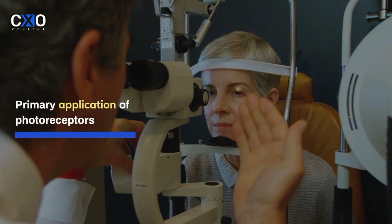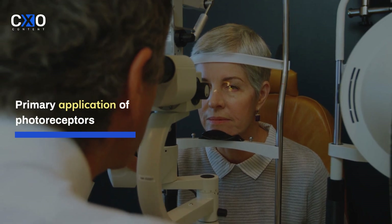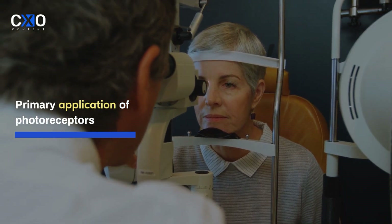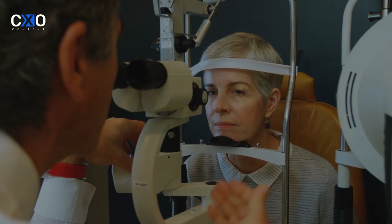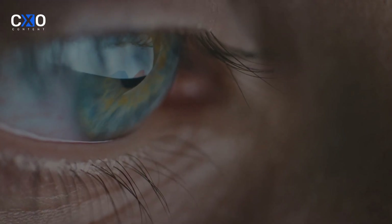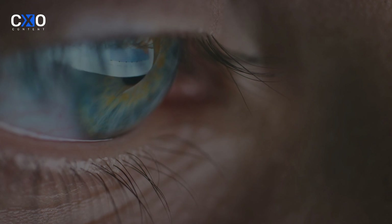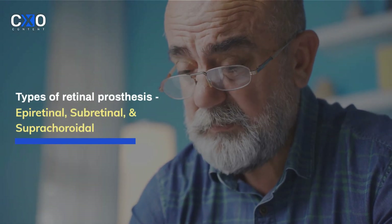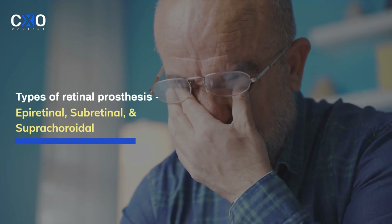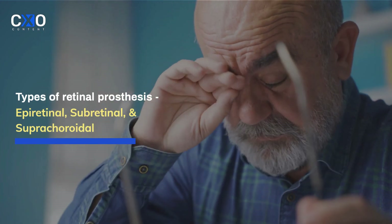The primary application of prosthetic photoreceptors is in the treatment of degenerative retinal diseases like retinitis pigmentosa and age-related macular degeneration. For patients with advanced stages of these diseases, prosthetic photoreceptors can restore limited vision and improve their ability to navigate the world. These devices may also benefit partially sighted individuals and could potentially expand into applications in augmented reality systems.